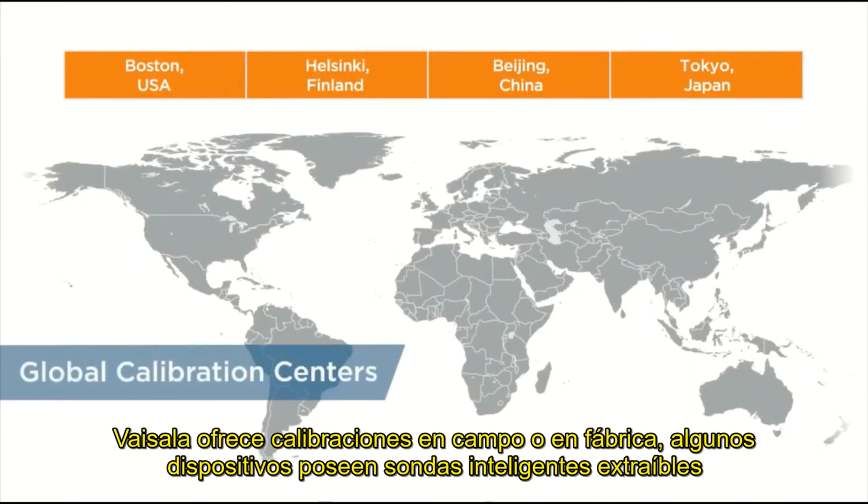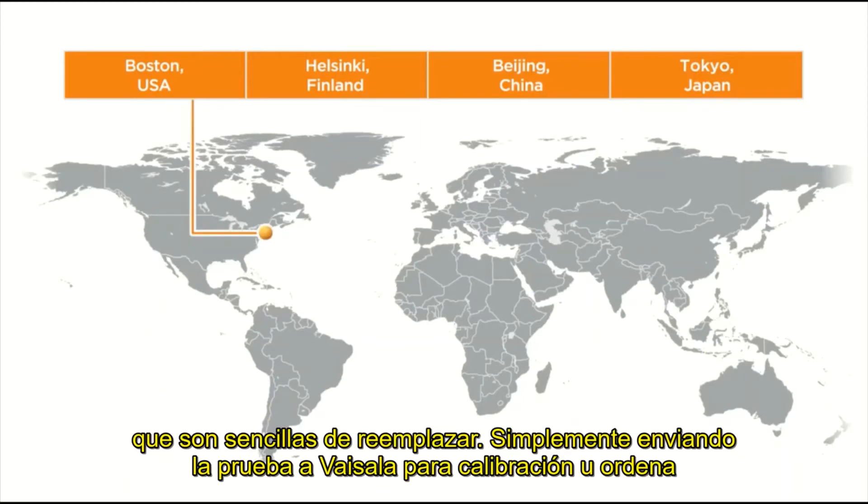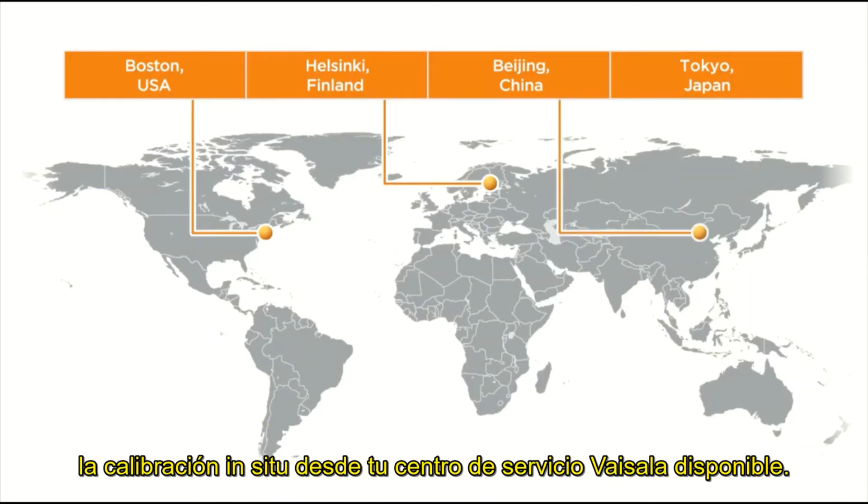Vaisala offers field and factory calibrations. Some devices have detachable smart probes that are easy to replace. Simply send the probe to Vaisala for calibration or order on-site calibration from your Vaisala service center where available.